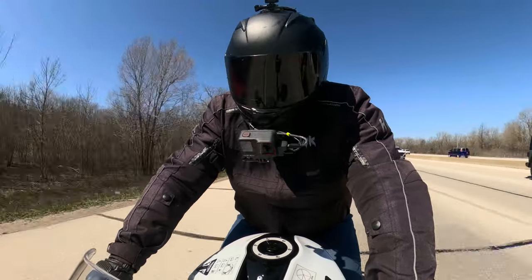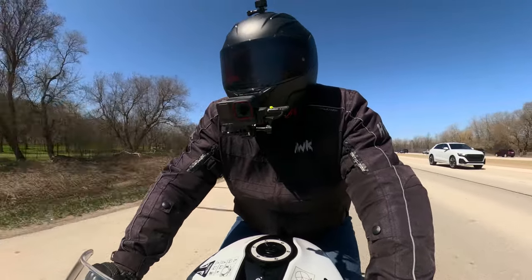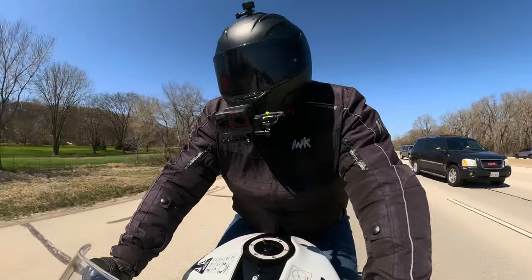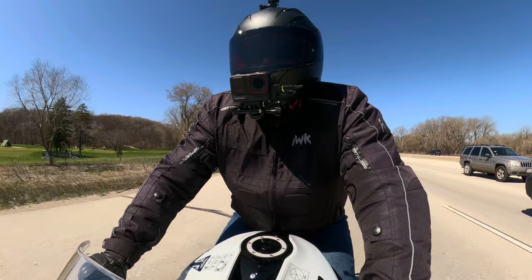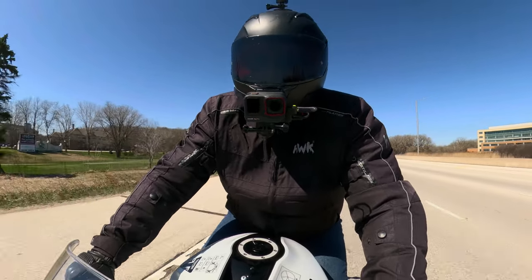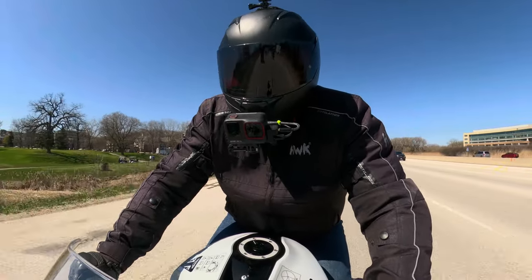Would I trade my 675 in for this? No, I wouldn't. I'm old, but I still want my super sport, and the Daytona 675 is my super sport.